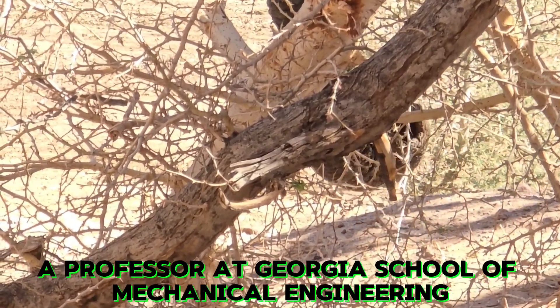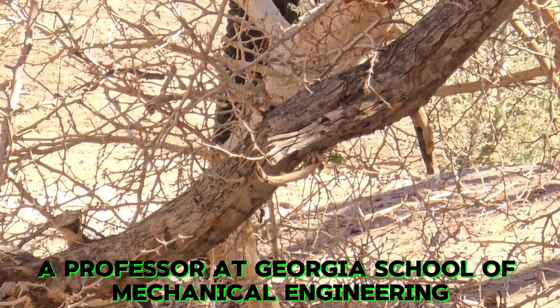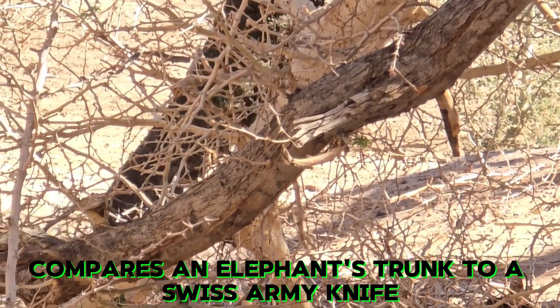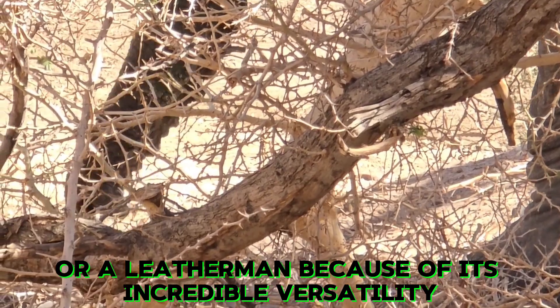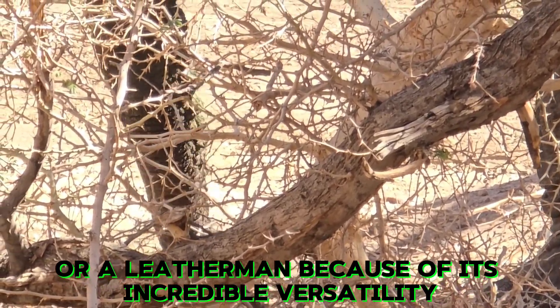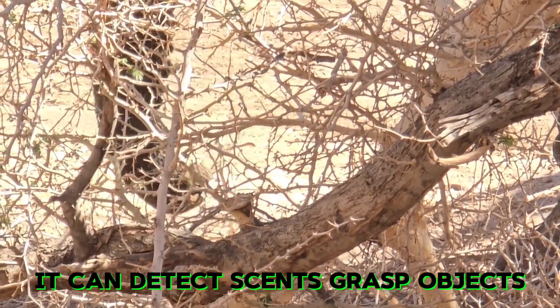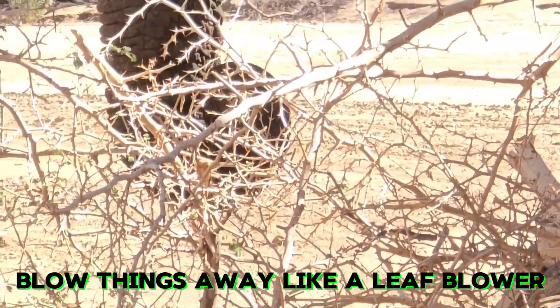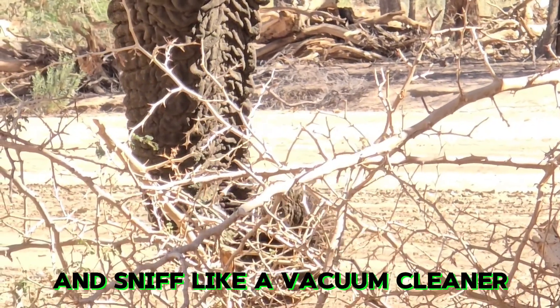David Yu, a professor at Georgia School of Mechanical Engineering, compares an elephant's trunk to a Swiss Army knife or a Leatherman because of its incredible versatility. It can detect scents, grasp objects, blow things away like a leaf blower, and sniff like a vacuum cleaner.